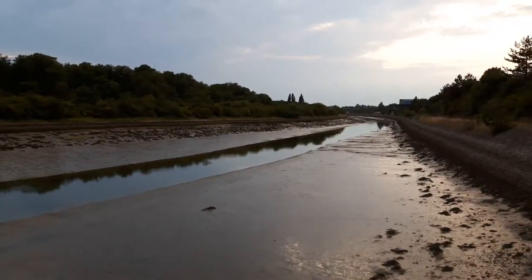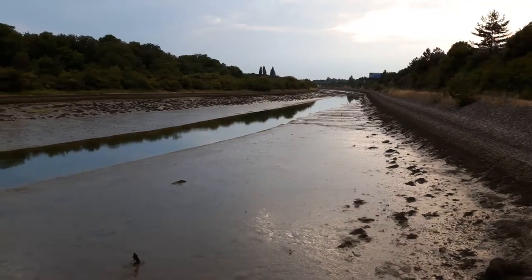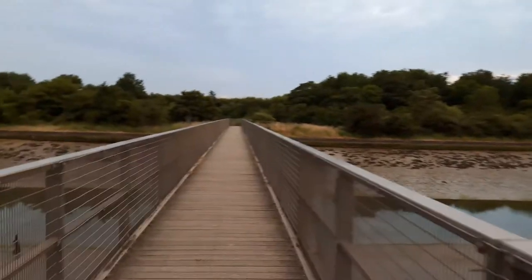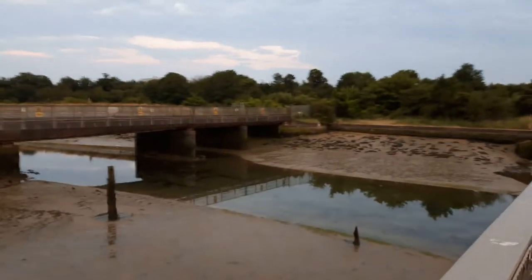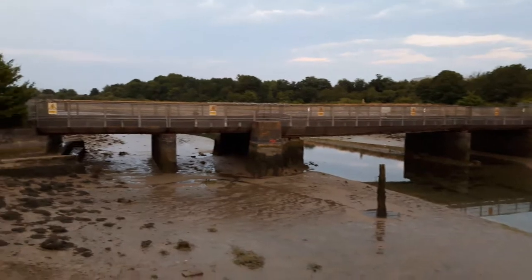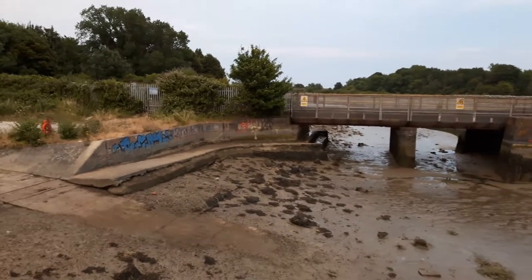You can see the tide — it's out as far as it goes there. There's a lot of mud, mud in the estuary there. That's the railway bridge. With that low tide you can actually walk underneath it, which is what I'm going to do in a minute.